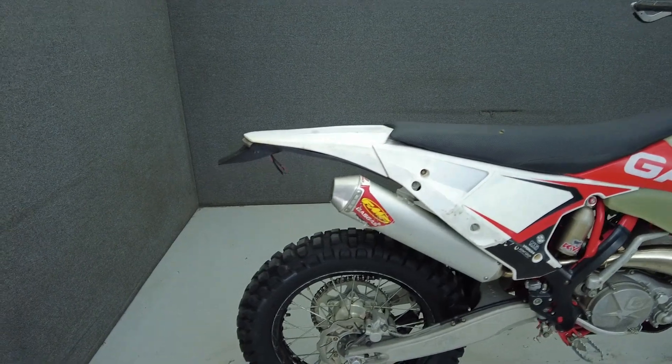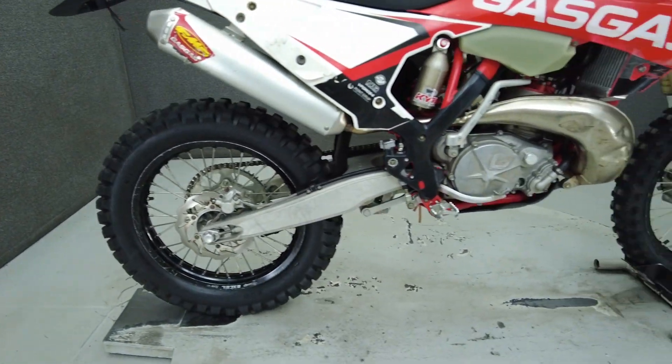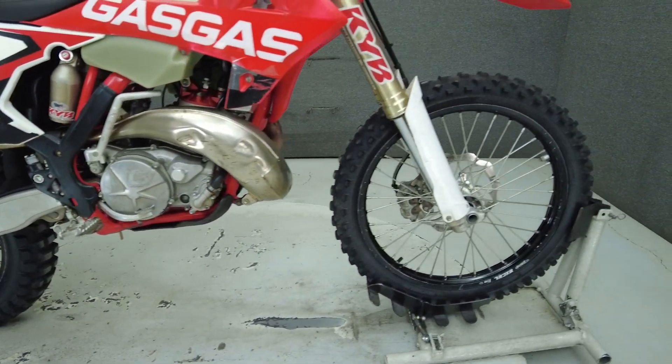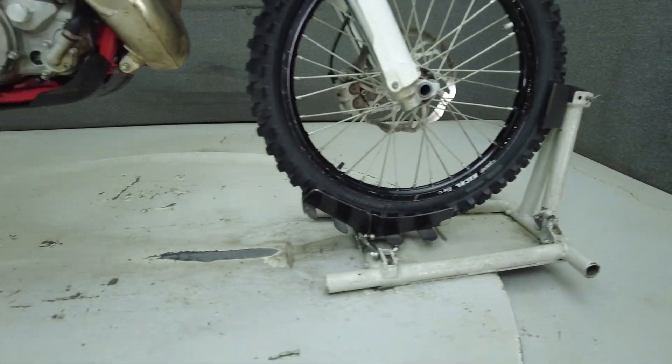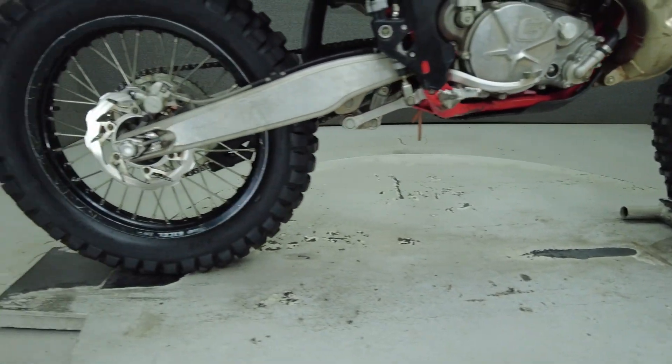Powered by a liquid-cooled 294cc motor, it puts 50 horsepower and 26 foot-pounds of torque through a six-speed transmission. It has a 37.4-inch seat height and a dry weight of 236 pounds.